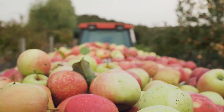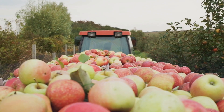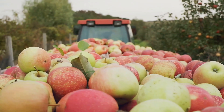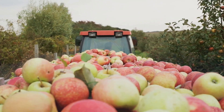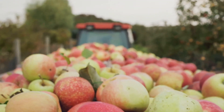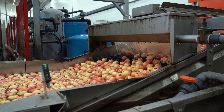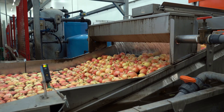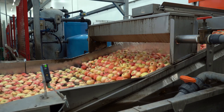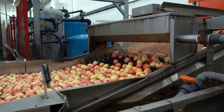The journey of an apple from orchard to table is a testament to human ingenuity and the power of modern technology. From the moment apple blossoms bloom in the spring, a complex and fascinating process begins. Farmers carefully monitor the health of their trees using advanced tools to ensure the best possible yield. What was once a labour-intensive process is now a marvel of efficiency and precision, with automated systems replacing much of the manual labour.